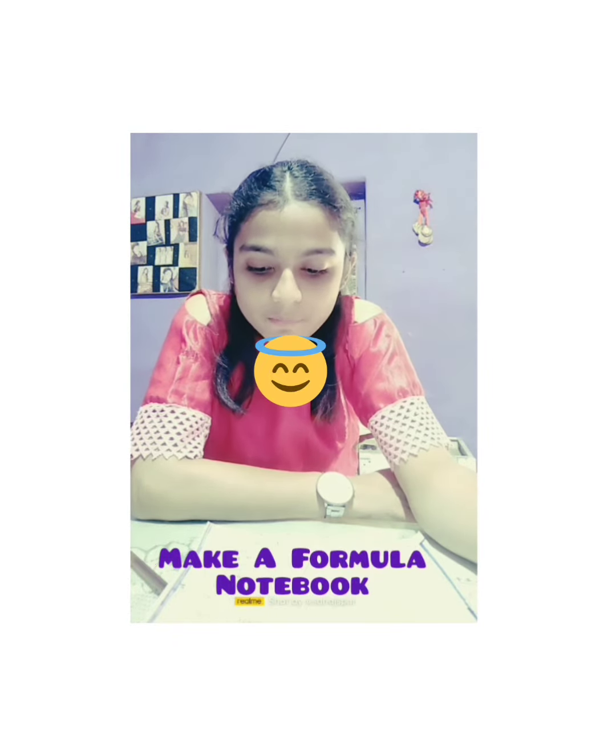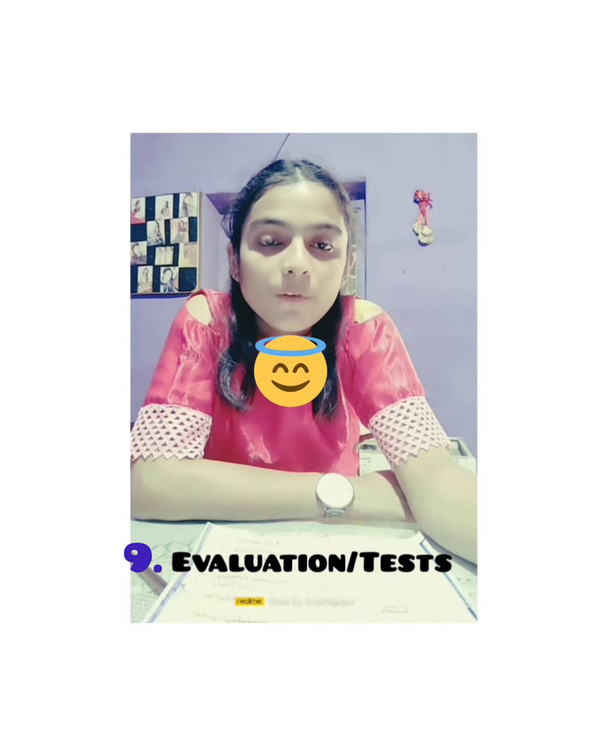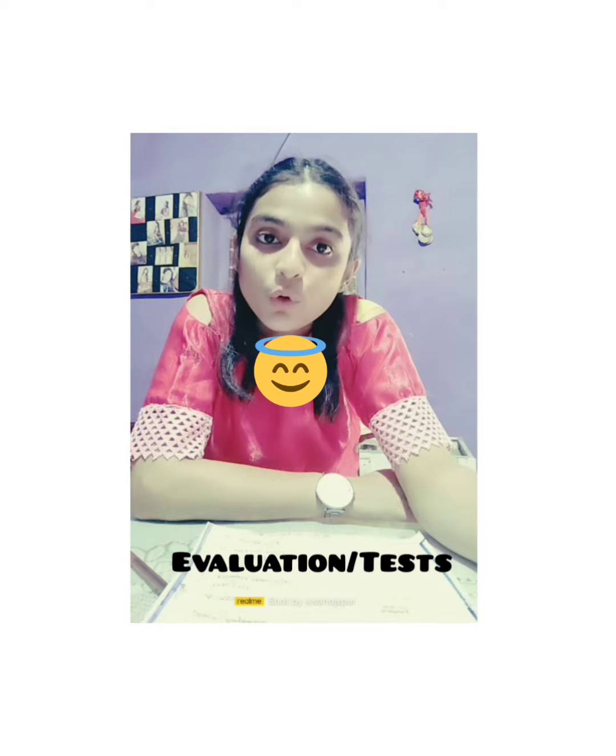The next point is tests. Keep giving tests, especially in maths — it matters a lot. If you keep giving tests, you build the habit of solving and get more practice.